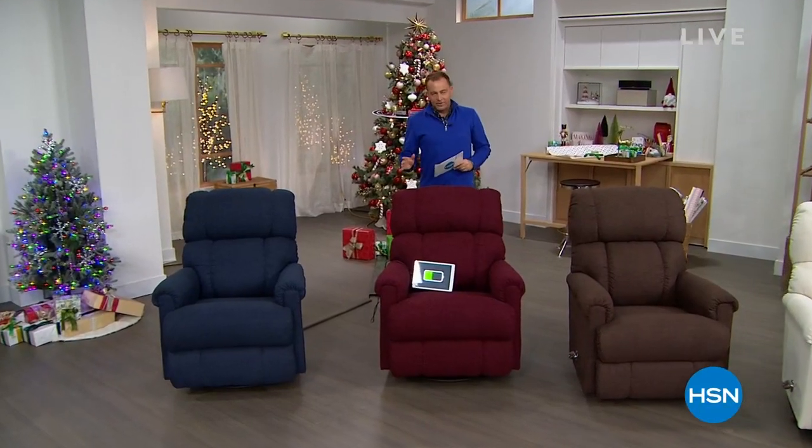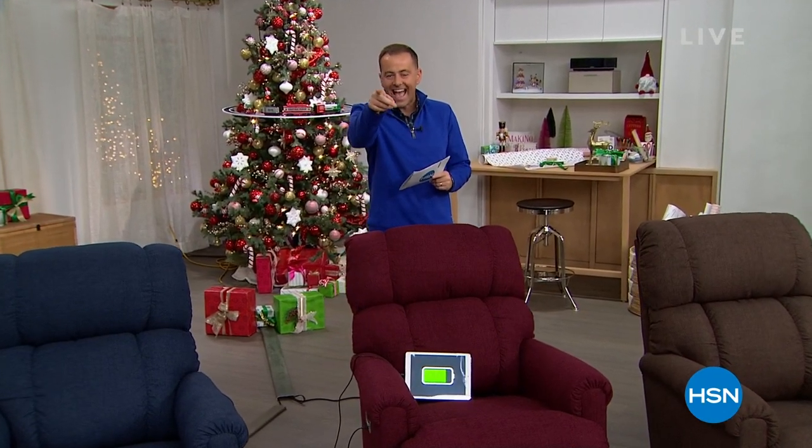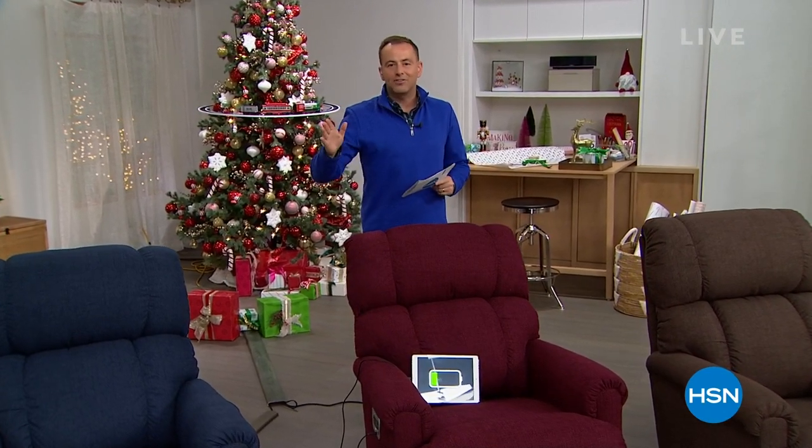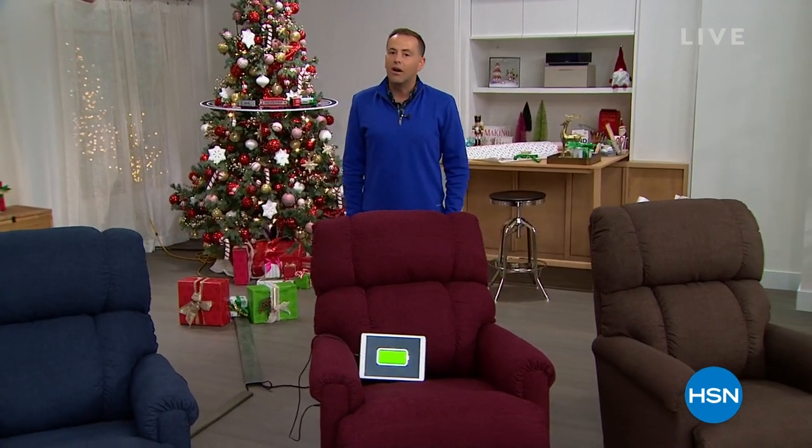You will not believe who is in the studio right now — coming off a jet plane from England, Sarah Davies is here with Crafter's Companion. Tonight at midnight a massive today's special is launching. Please check out Crafter's Companion at midnight.